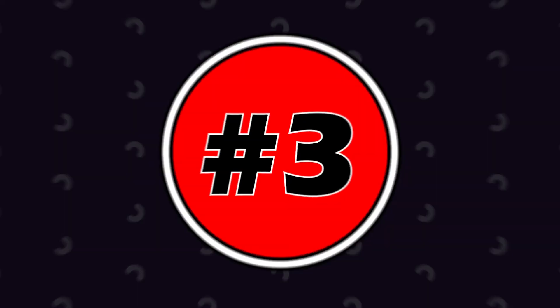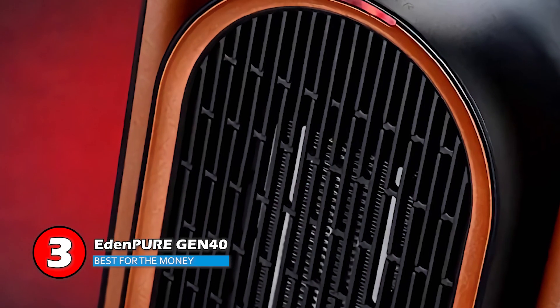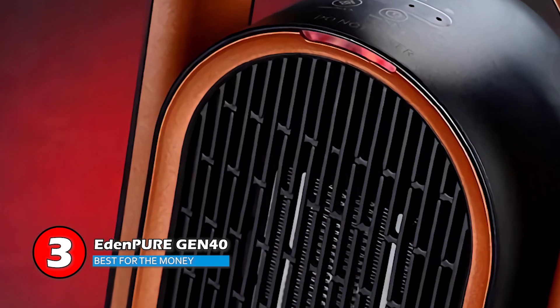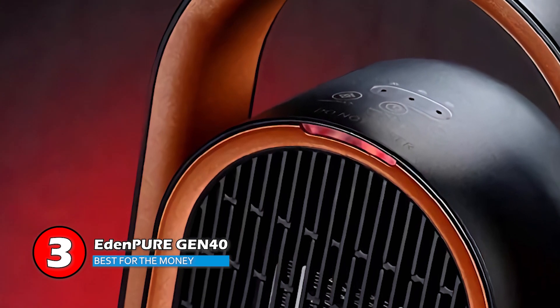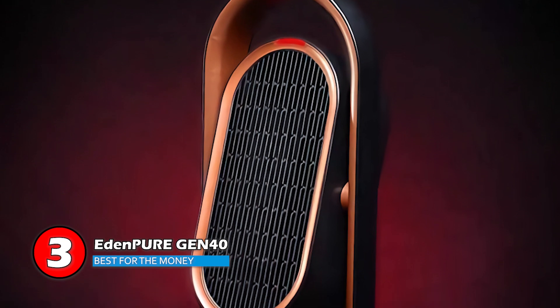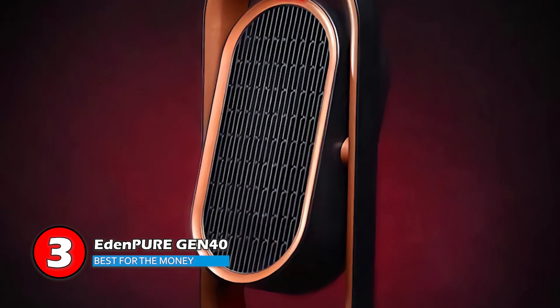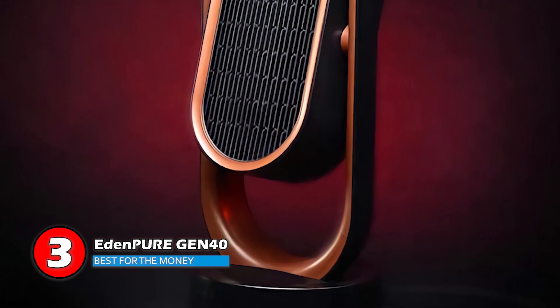First, we have the best for the money, the EdenPure Gen 40. This unit is highly appreciated by light sleepers, not only because of it being quiet, but also because the red light doesn't illuminate the room too much. Plus, it warms up the room evenly with the help of the up and down rotation. It has multiple handy features to ensure even distribution of heat and leave no cold spots.